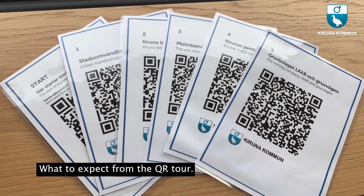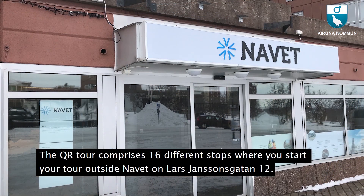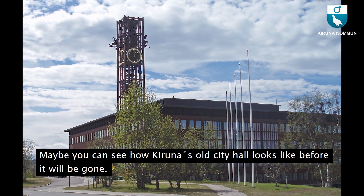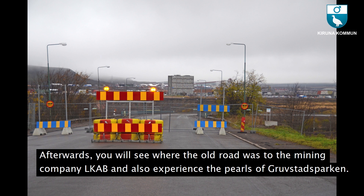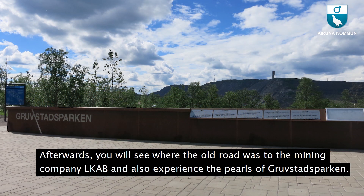What to expect from the QR tour? The tour comprises 16 different stops where you start outside Navet on Lars Janssonsgatan 12. You will walk towards Café Safari and be met by the sculpture of a worker at the mine. You may see how Kiruna's old city hall looks before it is gone. Afterwards, you will see where the old road to LKAB was and experience the pearls of Gruvstadsparken.